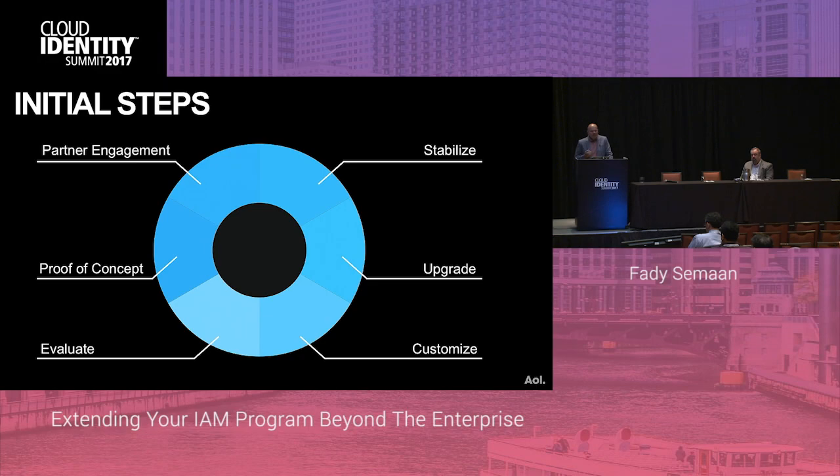So we evaluated several IAM products — many of them are here at the expo. We implemented several POCs, and in parallel we engaged with our internal partners on the B2B side, trying to understand their vision, their products, and their requirements, before settling on the current solution I'll go over now.